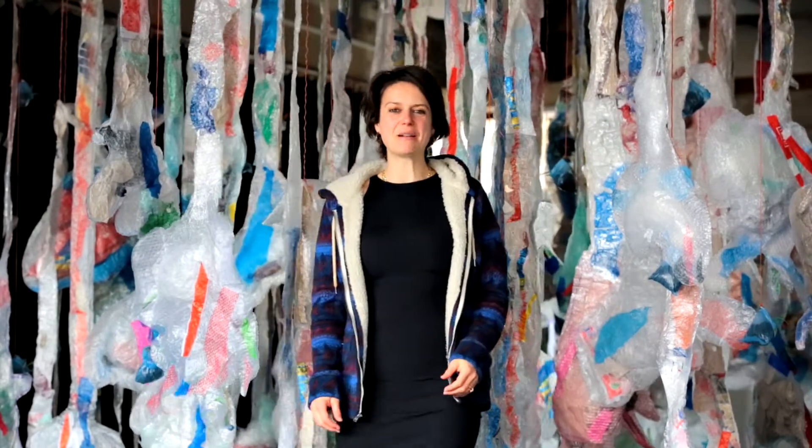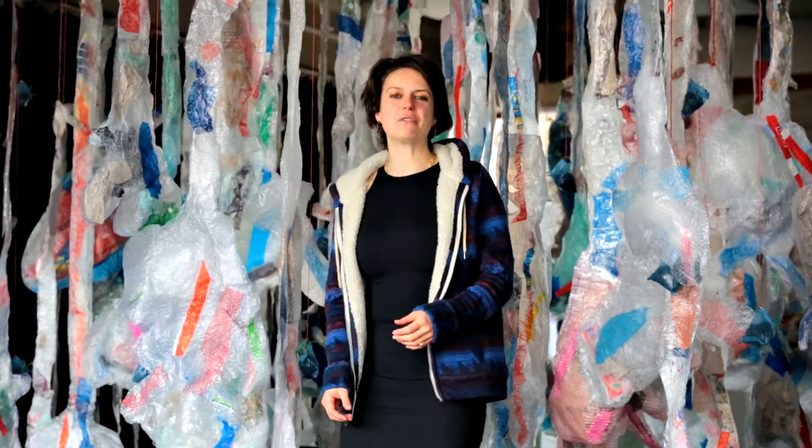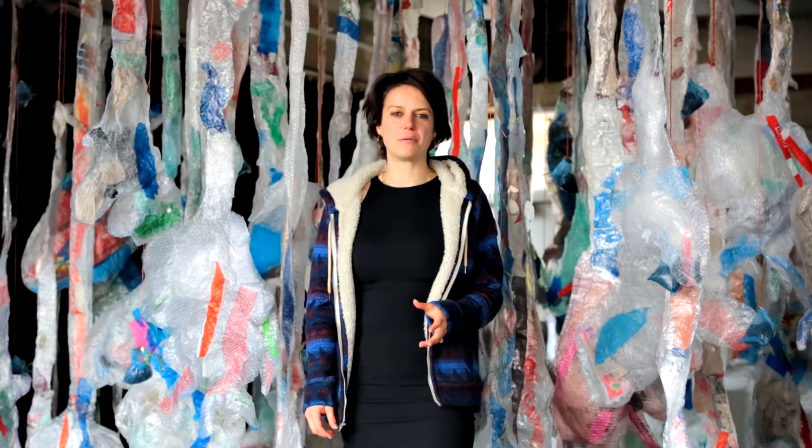Hello, I'm artist Camilla Brendan, and I'm here to tell you about my current work, which looks at kelp forests.